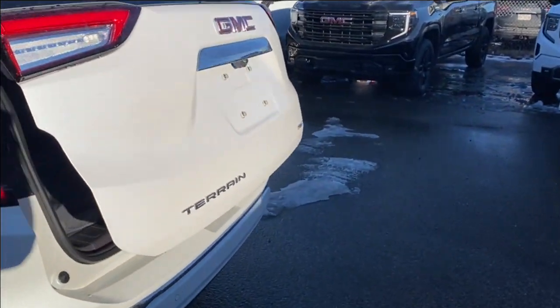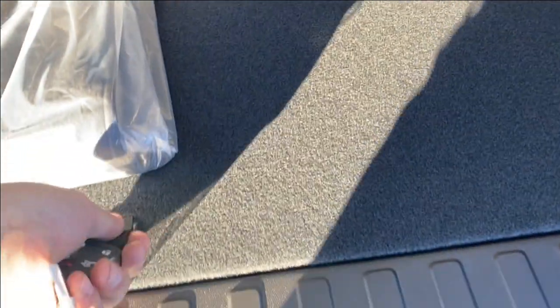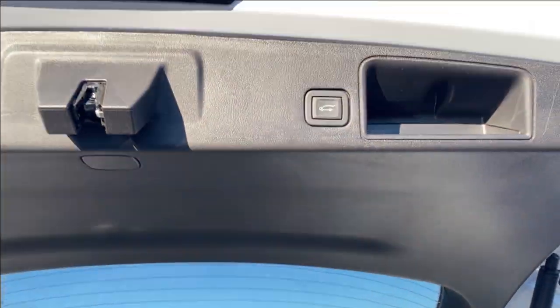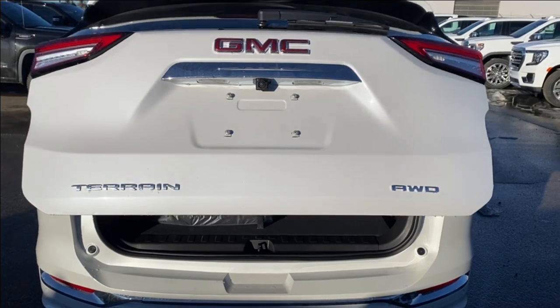There are chrome accents along the side on the bottom of the vehicle. You can use the power liftgate controls to open the liftgate — lots of room in the back, tethering locations on the backs of the seats, smaller storage compartments on either side, and the floor panel lifts up giving you even more storage space underneath. When you're done, you can use the button on the bottom of the liftgate, the controls on the key, or the controls on the driver door panel to automatically close the liftgate.